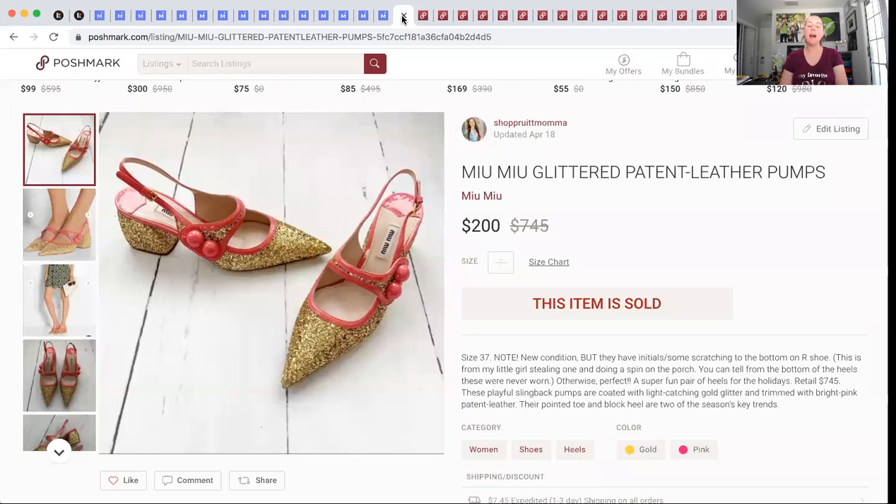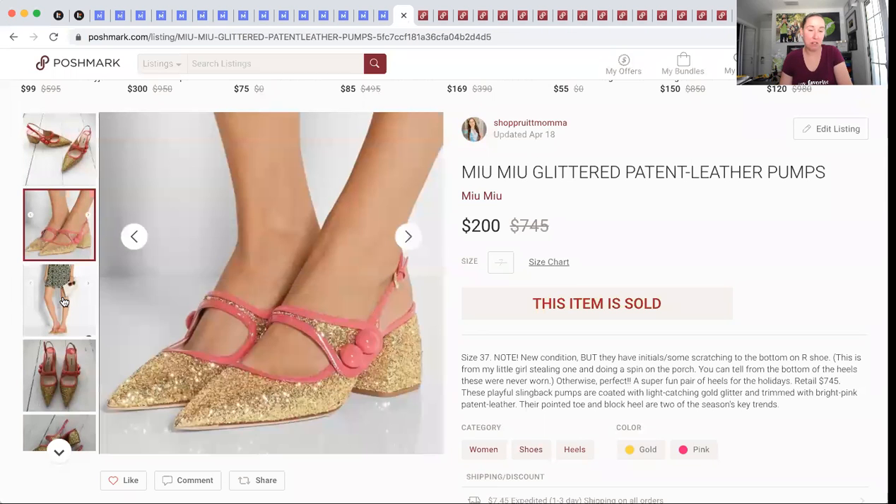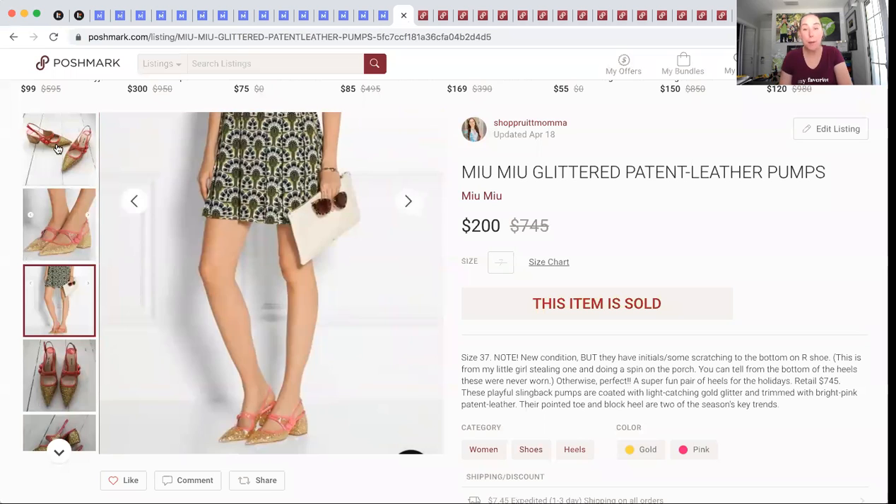Now we're going to head over to Poshmark. This was my best sale of this period — these are Mew Mew heels. I had these for a while. I really paid up for these because I checked comps and comps looked great. They were $745 retail. They were in like-new condition, though one of them had some scratching. They did sell for $200. I had $80 into them. My goal was to double my money when I picked these up, and that is literally exactly what I did — that's why I took the offer. I made $160 and when I take out my $80, I made $80. Not too shabby, but I did have to wait a couple of months.